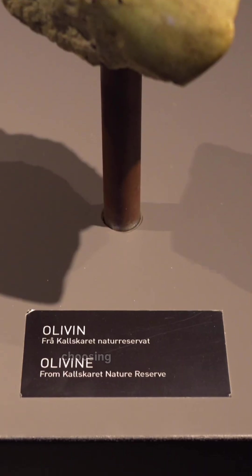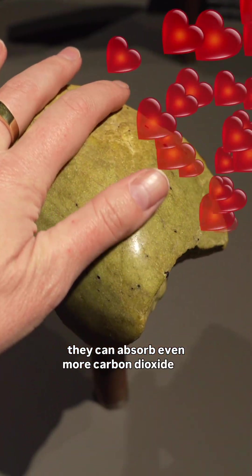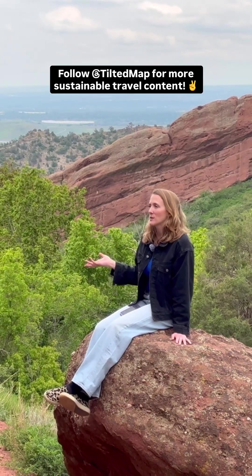And scientists have just discovered that by choosing specific types of rock, they can absorb even more carbon dioxide by spreading crushed up olivine on farmers' fields. And then the farmers don't have to buy other products that they would normally have to spread on their fields. And it helps the farmers and it helps the world.